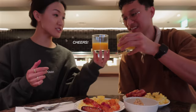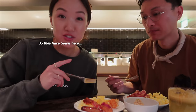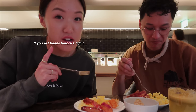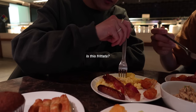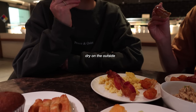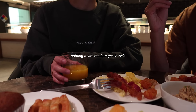Made a fresh green juice. They have beans here — whose idea was it to put beans in the lounge before a flight? If you eat beans before a flight, I'm judging. That's the worst. It's frittata. It's very dry on the outside but the inside is juicy. Nothing beats the lounges in Asia.